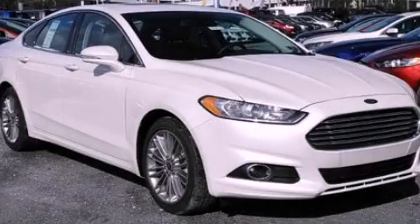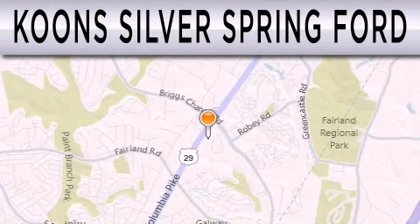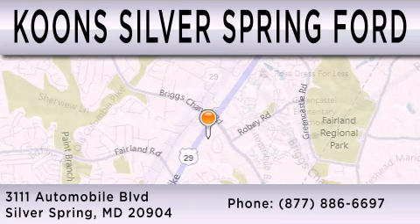We invite you to contact us today to learn more about this vehicle. Kuhn's Silver Spring Ford is dedicated to doing everything possible to ensure that the experience you have selecting your next vehicle is as pleasant as possible. We're located at 3111 Automobile Boulevard in Silver Spring.